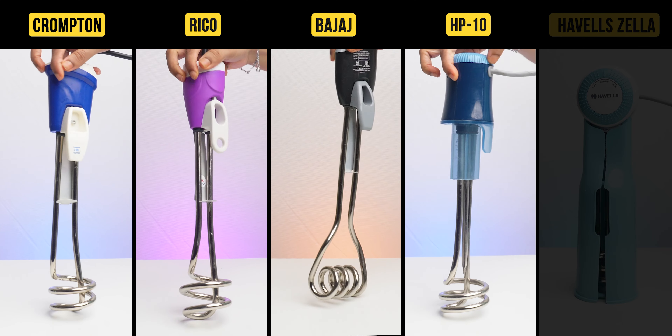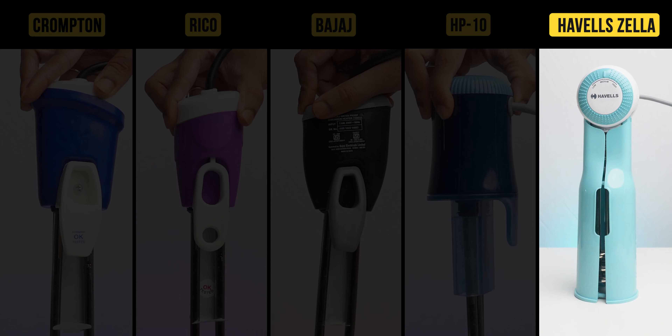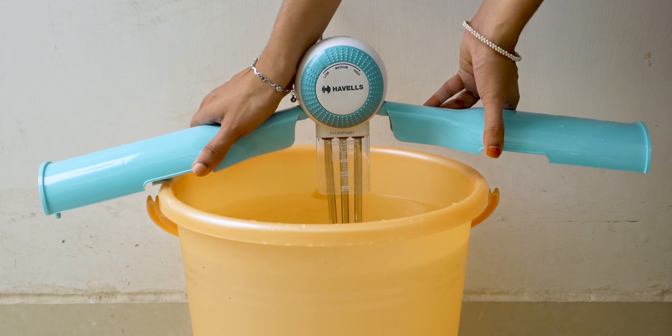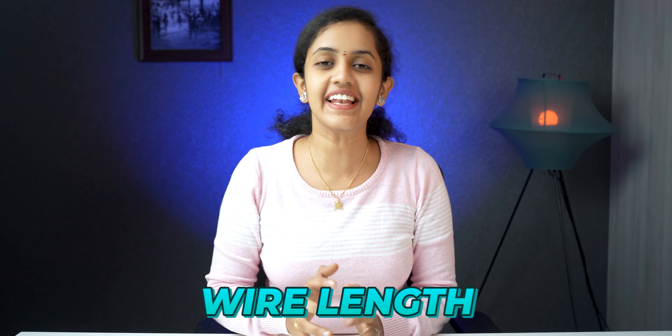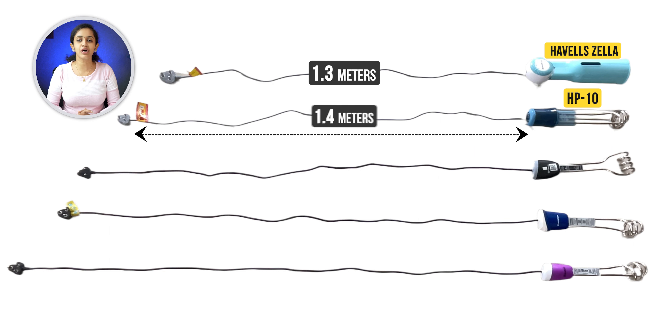I'll be comparing them on design, build quality, water heating speed, shock protection, and detail. The 5 best heaters are Havells Zilla, Bajaj, Crompton, Havells HP10, and Rico.